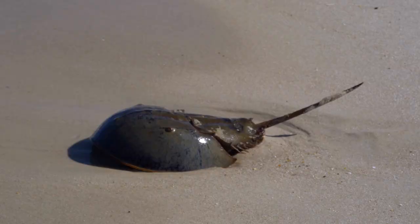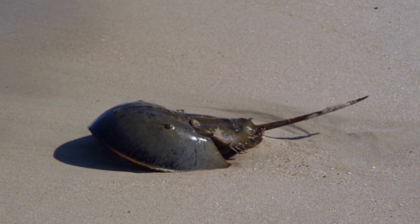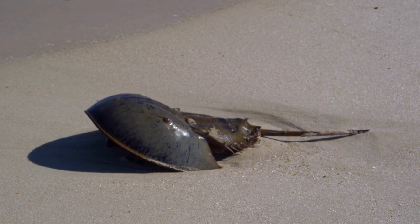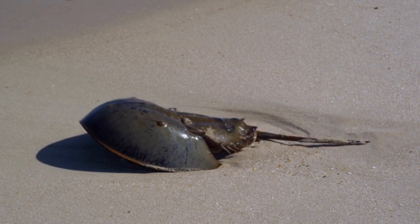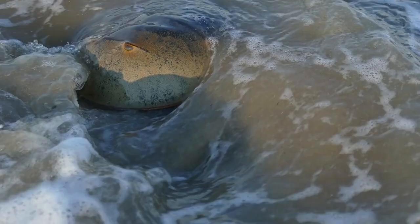Four species survive today: one found in the Atlantic coastal waters of North America and the Gulf of Mexico, and three found in Asia's coastal waters. Horseshoe crabs have not evolved much in the past 200 million years, which is why they are often called living fossils.